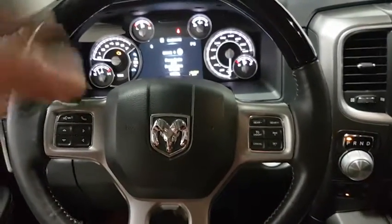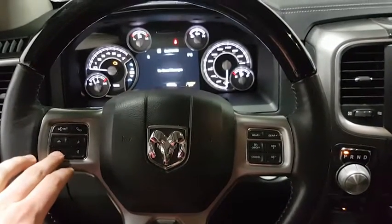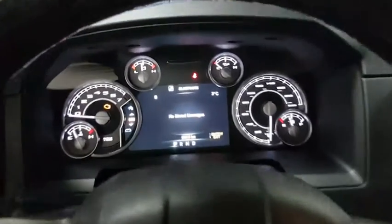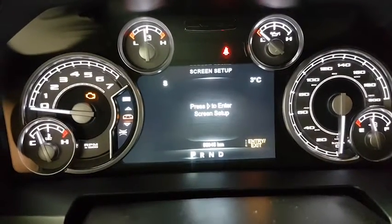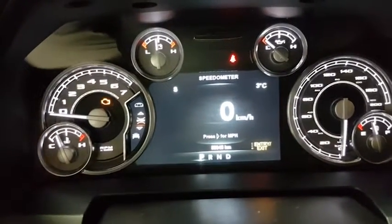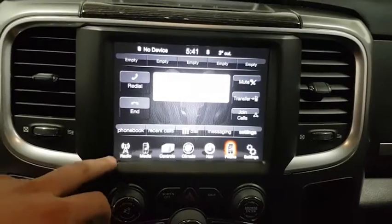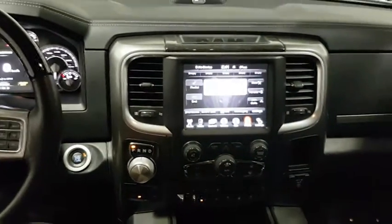Going over to the steering wheel, we do have our Bluetooth controls here and toggle switches for our menu. We do have our cruise control options here as well. Taking a quick shot of the dashboard — definitely nice and visible and a nice look to the Ram.